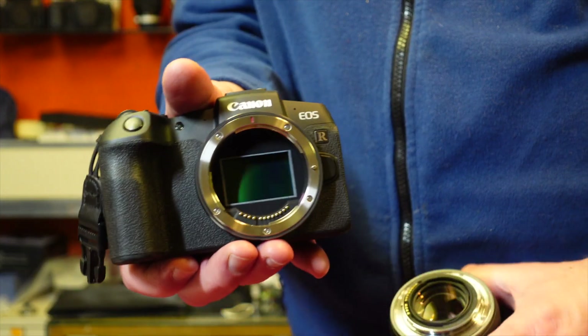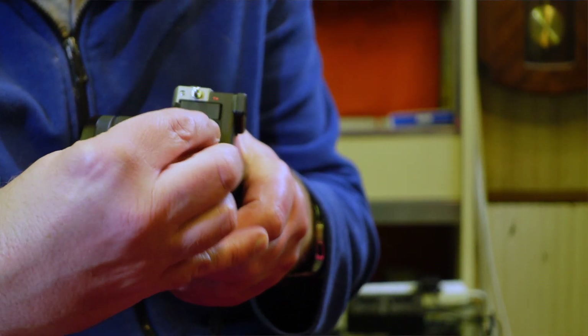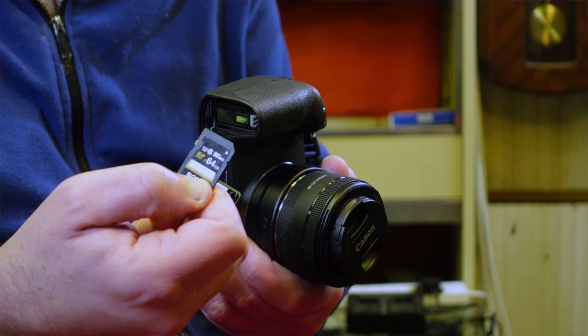The autofocus on the A7C is phenomenal — it's sharp, it nails it, it's really really good, and that's mainly why I love Sony cameras. The similarities between the RP and the A7C: they're a very similar size. The RP is a compact full frame 26-megapixel sensor and the A7C is a very compact full frame 24-megapixel sensor. They've both got an articulating screen, headphone jack, mic jack, and they both only have one SD card slot.